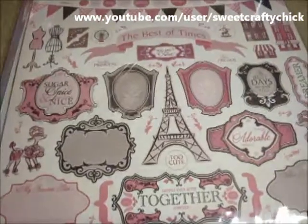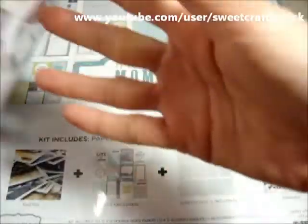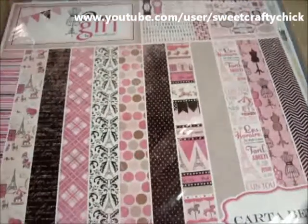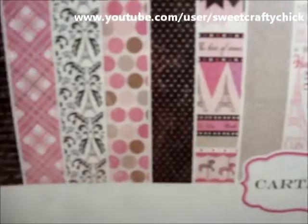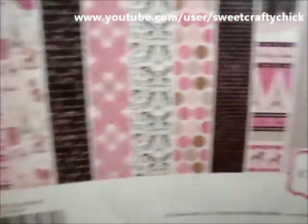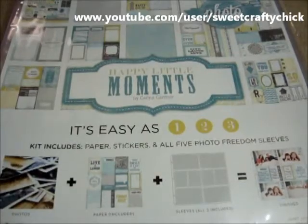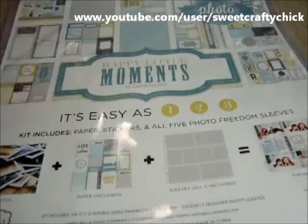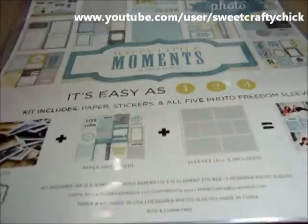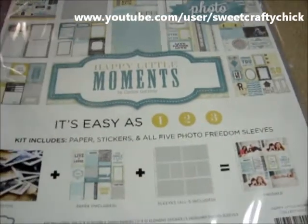I also got the Paris Girl collection — I really like this dress form paper. And I also got this Happy Little Moments photo freedom compatible. It has the journaling, the photo sleeves, and the papers.